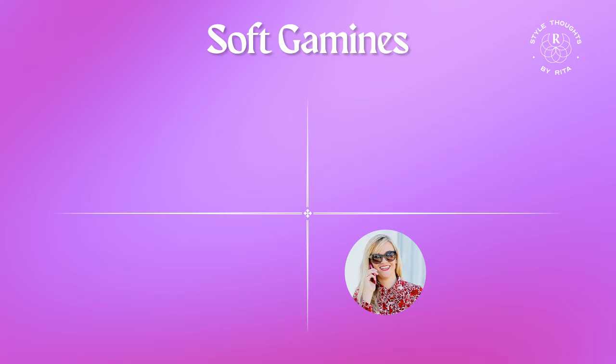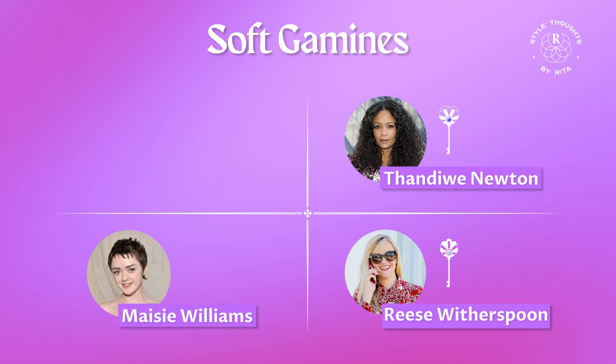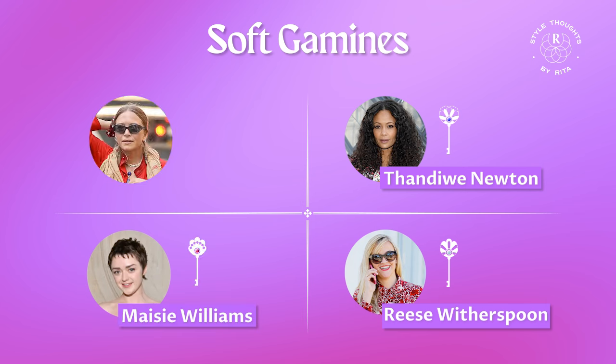I'm going to illustrate the four dimensions of the soft gamine with four extremely stylish soft gamine celebrities, and I'm going to give you examples of outfits inspired by these women. Our four examples are going to be Reese Witherspoon, an example of the Moonstone style key; Thandie Newton, an example of the Sapphire style key; Maisie Williams, an example of the Ruby style key; and Mary Kate Olsen, an example of the Amethyst style key.